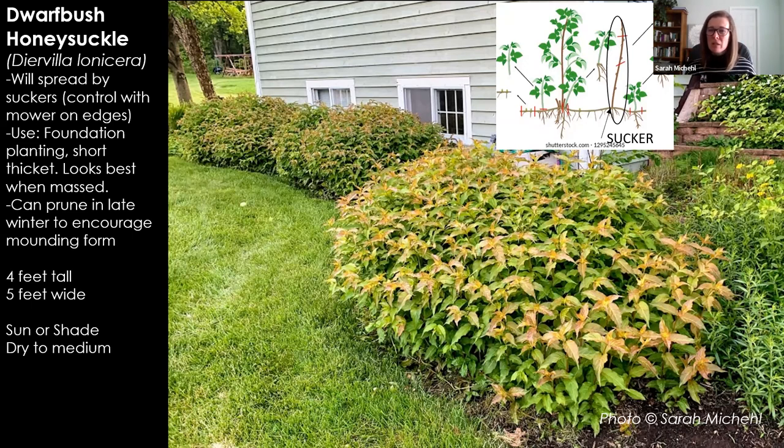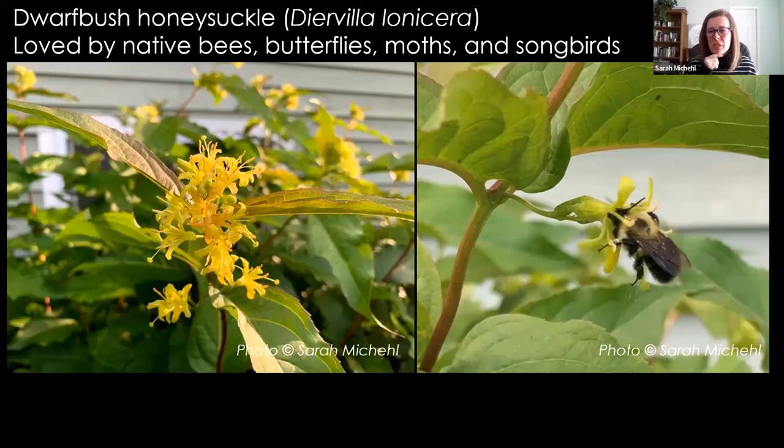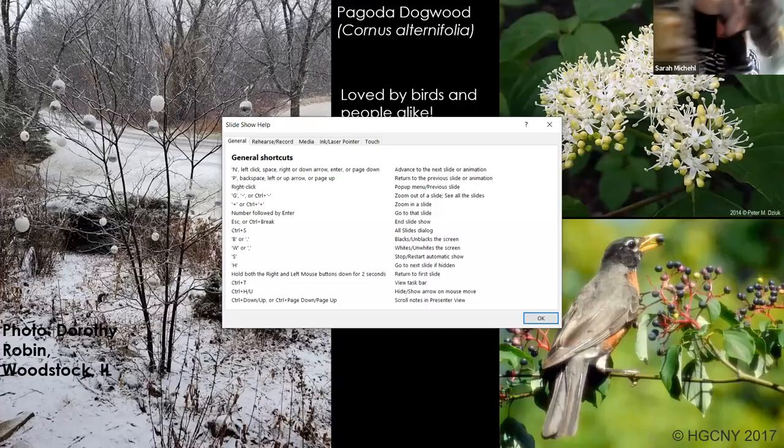You can prune them in late winter — March is usually when I prune them if I'm going to. I just cut them down maybe a foot off the ground and they quickly rejuvenate and grow into a nice mounded form. Cool little yellow flowers in June are absolutely loved by bumblebees. The bumblebees just cover these flowers. It's really nice to see this foundation planting supporting some life there.